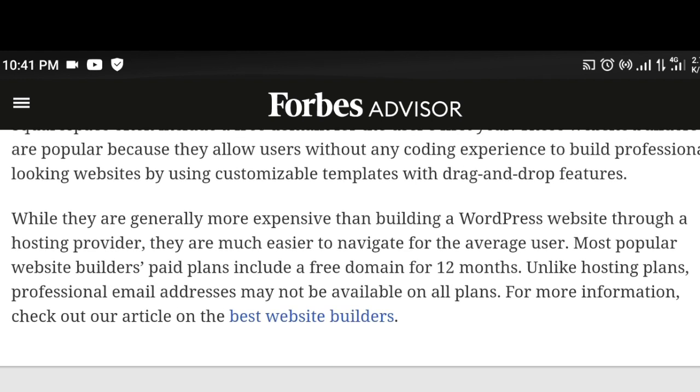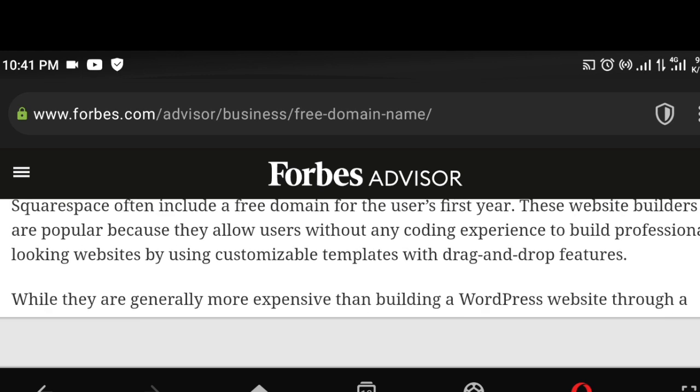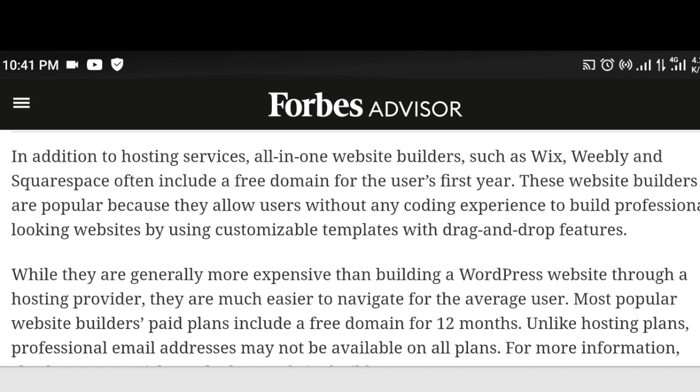The third way is to get a free domain name with an all-in-one web builder. It's almost like the second option, but the difference is that they give you every package free. So guys, this is a breakdown — this video is very big and I just decided to sum it up.